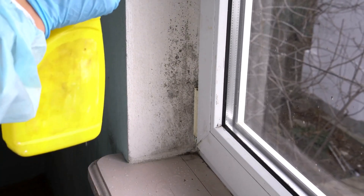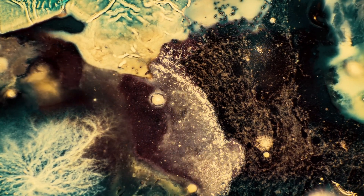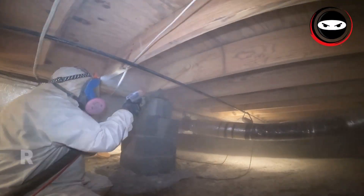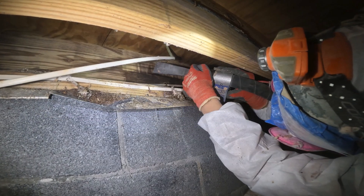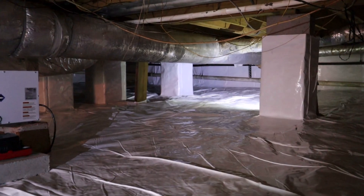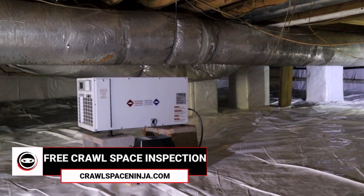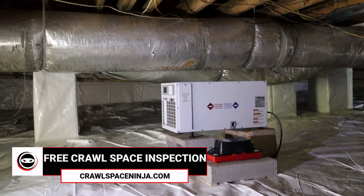If you do find yourself dealing with a wood decay fungus infestation, there are specialized treatments and removal services that can eradicate the fungus and restore your home. Crawl Space Ninja are experts at soda blasting visible mold and wood decay fungus off of joists and subfloors, then applying a preventative treatment that will keep it from coming back while also controlling humidity. This is one of the ways that separates us from the competition — we are mold experts and very good at getting rid of it and keeping it from returning.